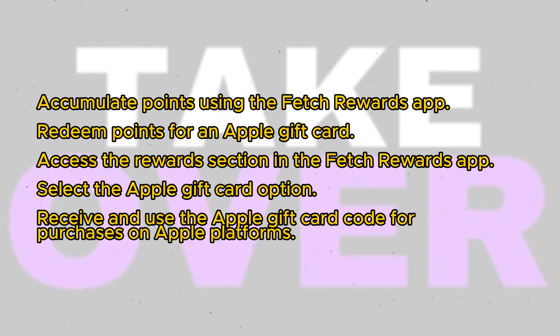This straightforward process allows you to make the most of your Fetch Rewards points by redeeming them for valuable Apple gift cards, enhancing your digital content and app experiences.